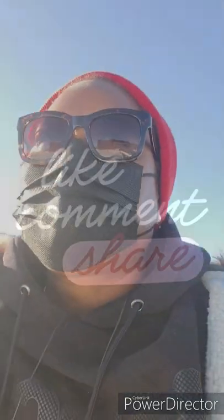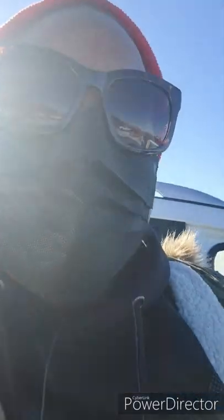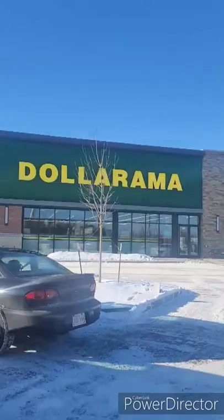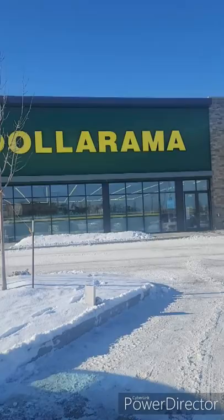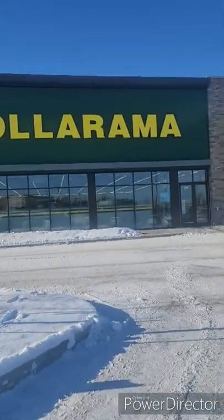Okay guys, as promised I am going to be taking you along to one of my beloved favorite little stores where you can find hidden gems. My mom fell in love with it when she came here on her yearly visits, and here it is — Dollarama, guys!